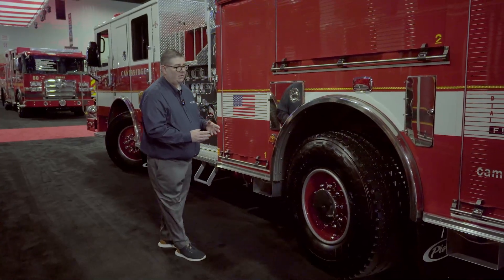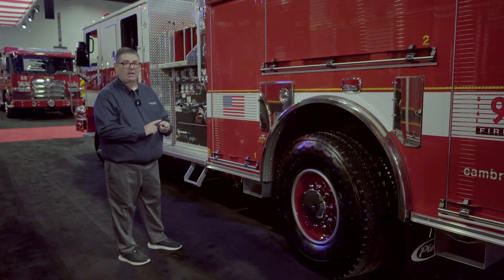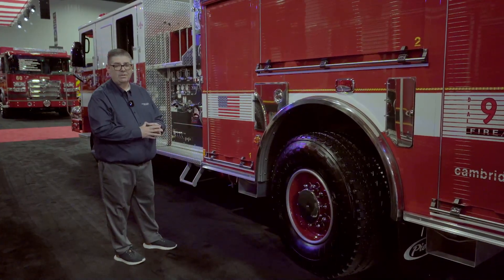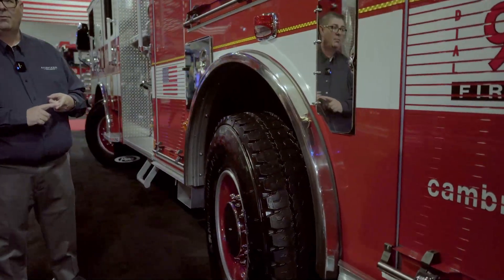When we look at the truck's overall performance, Cambridge has put a lot of thought process into this. They're running T3 on all their aerials and on their heavy rescue truck. These are the first single rear axles they've put into service, and these can come in as low as 24,000 pounds for the rear rating.